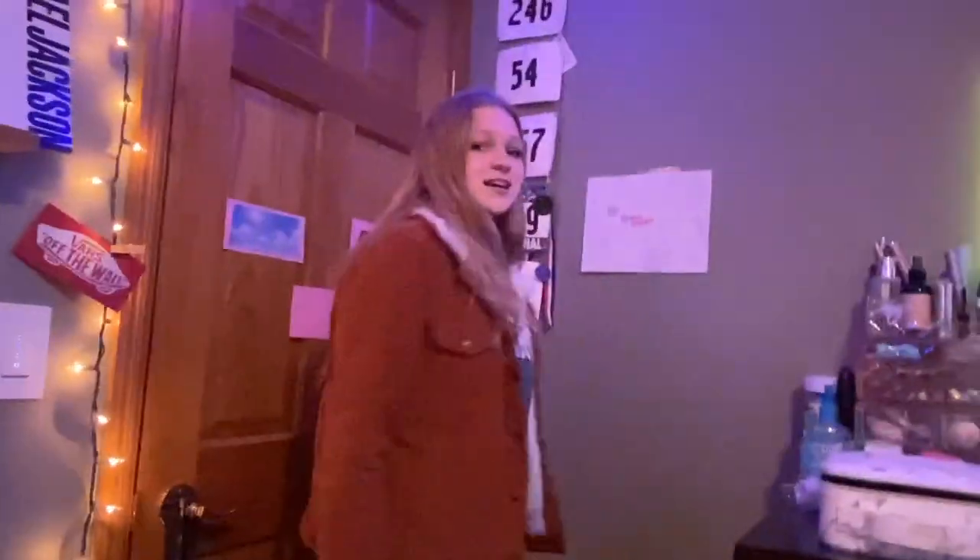Thank you so much for watching my room tour! I really hope you enjoyed it. Comment down below what your favorite part of my room is. If you liked this video don't forget to like it, and if you want to see more don't forget to subscribe. Thank you so much for watching — I'll see you next time, bye!